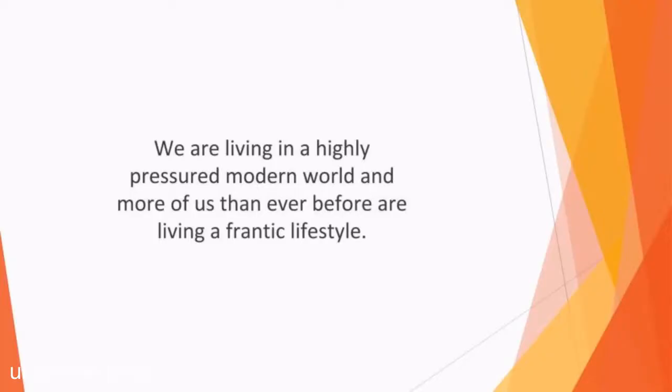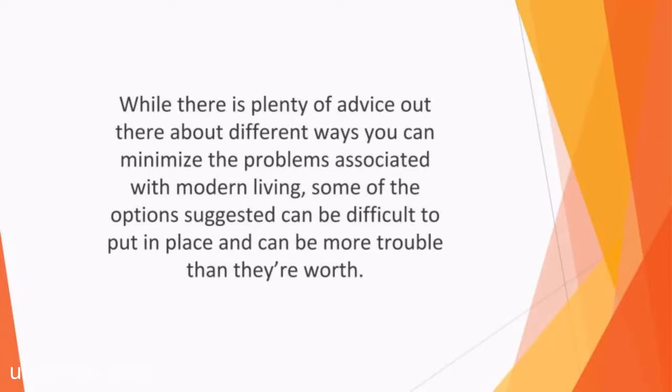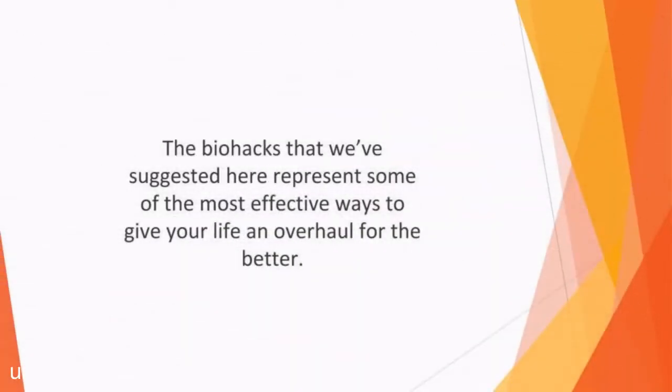We are living in a highly pressured modern world, and more of us than ever before are living a frantic lifestyle. As a result, we experience a host of mental, emotional, and physical health issues, ranging from allergies and asthma to anxiety and depression. It's no wonder that so many people are looking for ways to improve their well-being so that they can avoid the stress that today's way of life can bring. While there is plenty of advice out there, some of the options suggested can be difficult to put in place. That's why we've come up with these quick and simple ideas that will improve your life. The biohacks suggested here represent some of the most effective ways to give your life an overhaul for the better, and by implementing a few small and simple changes, you can enjoy better well-being and a healthier approach.